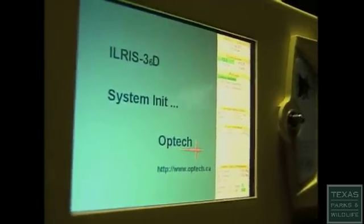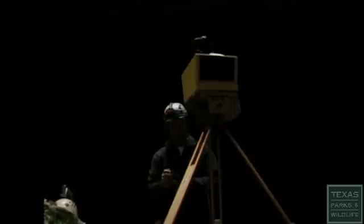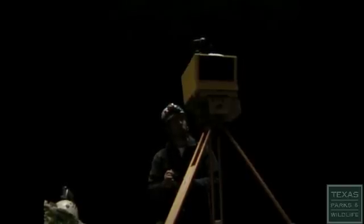This is called an Illaris 360, and what it is is a LiDAR scanner. While that's booting, I'll open up the software that controls it. LiDAR is just like radar or sonar, except it uses laser light instead of sound or radio waves.